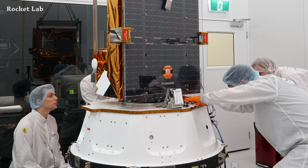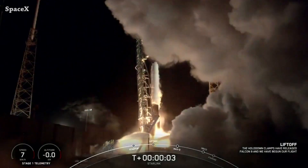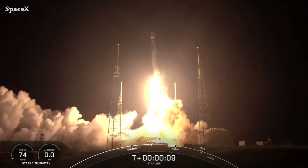We have the payload integration completed, and the SpaceX team is targeting tonight, Wednesday November 2nd at 11:26 PM Eastern time, for the Falcon 9 launch of the Eutelsat Hotbird 13G mission.